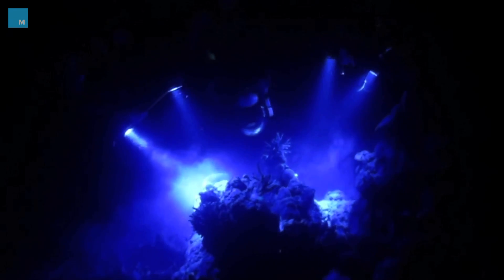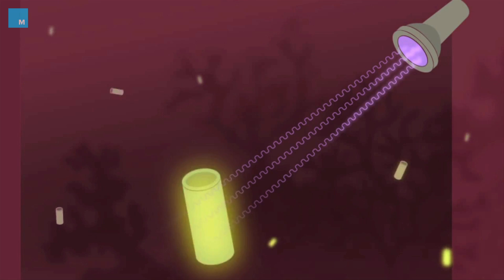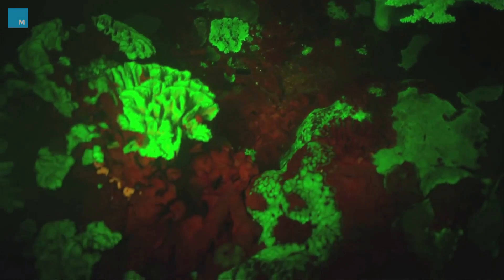Scientists will use this suit to examine species that emit biofluorescence, a phenomenon that occurs when deep-sea organisms absorb short wavelength light and then re-emit it at a longer wavelength. The result is an eerie green, red glow.